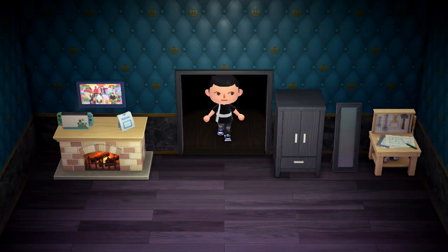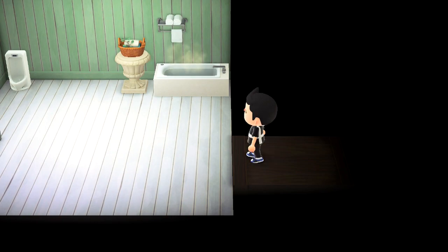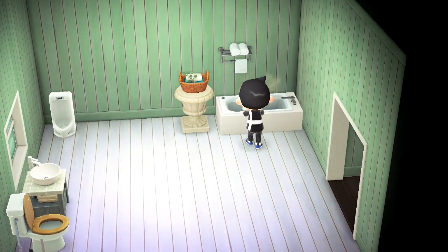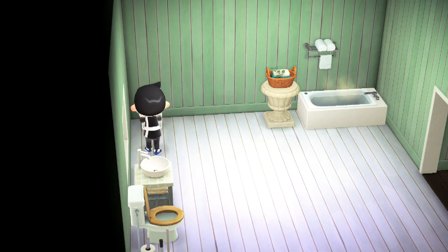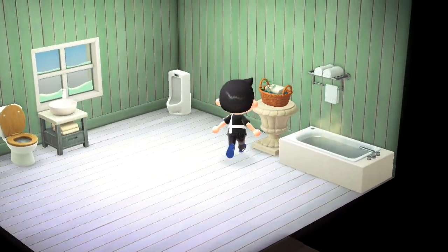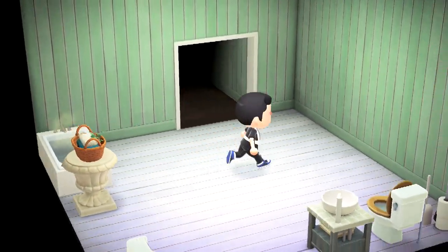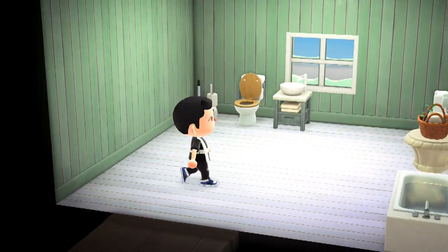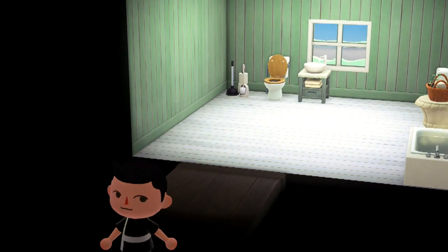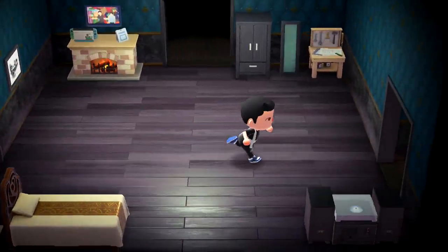The next room in my house is one of my favorites — it's the bathroom! Complete with a bathtub, a urinal, a sink, a toilet, and some towels. I love the colors here and the boards and stuff — it looks really cute. In any other game it would be really weird to be showing you my bathroom, but thanks to Animal Crossing, it's okay.